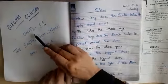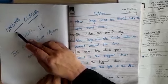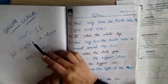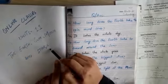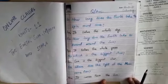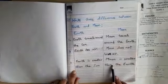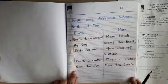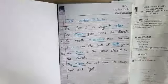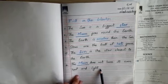Unit 11 was done in our online classes, so kindly mention 'online classes' on the title page. Unit 11: The Earth, Sun, Moon and Stars — we have the question and answers, the comparison and difference between Earth and Moon, and today we have done the fill in the blanks of Unit 11.